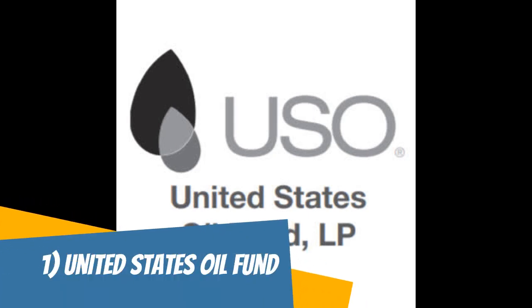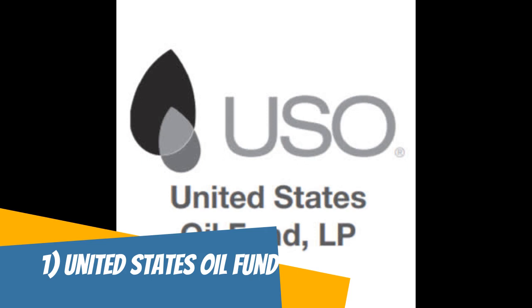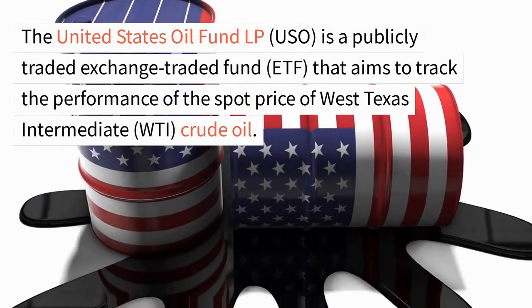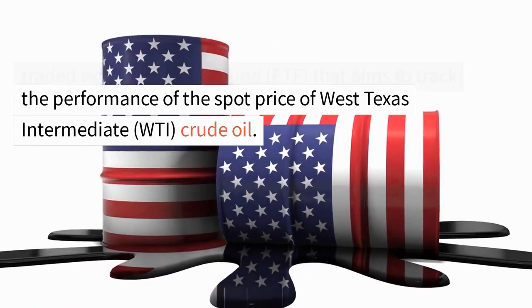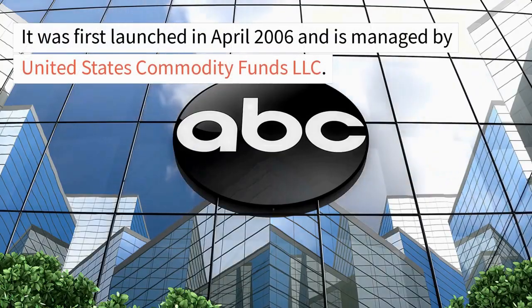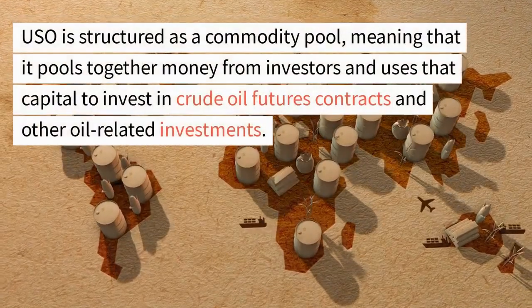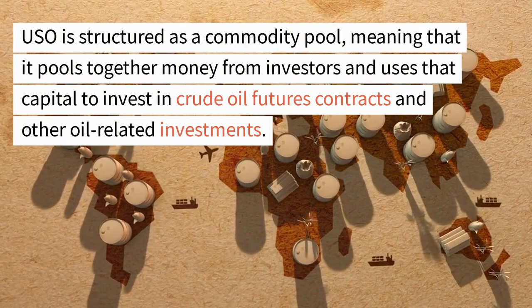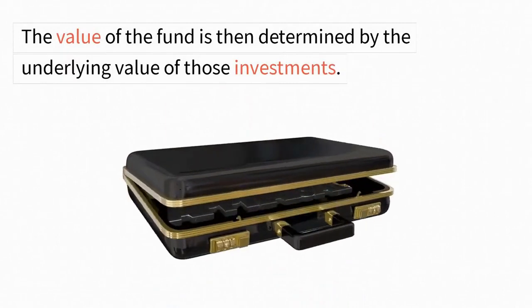The United States Oil Fund, or USO, is an exchange-traded fund (ETF) that seeks to track the price of West Texas Intermediate (WTI) light sweet crude oil. USO provides investors with an easy way to invest in crude oil without having to purchase the physical commodity itself. The fund achieves its objective by holding near-month futures contracts for WTI crude oil, which means that it is exposed to the risks associated with futures trading, such as contango or backwardation. USO is one of the most actively traded commodity ETFs and is a popular choice among investors who want to gain exposure to the oil market. The fund has a low expense ratio and is traded on major stock exchanges, making it easily accessible to investors.